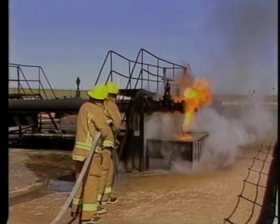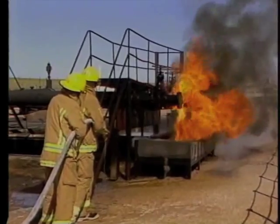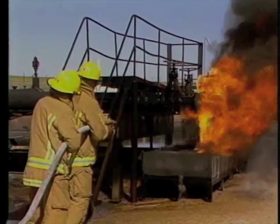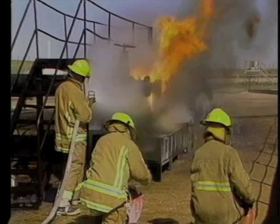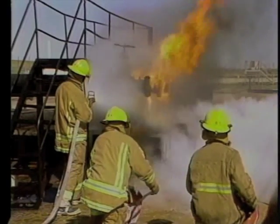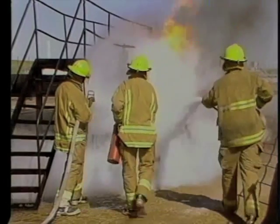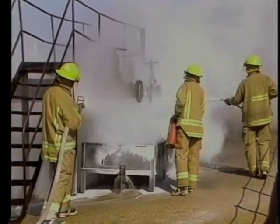If the temperature of the exposed steel is over 212 degrees Fahrenheit, water will flash to steam. Continue to cool with the water pattern until no steam rises. Whenever water is being used to cool exposures as well as an extinguishing agent, use water discipline. This is particularly important when using shoreside assistance that may not be familiar with vessel dynamics.